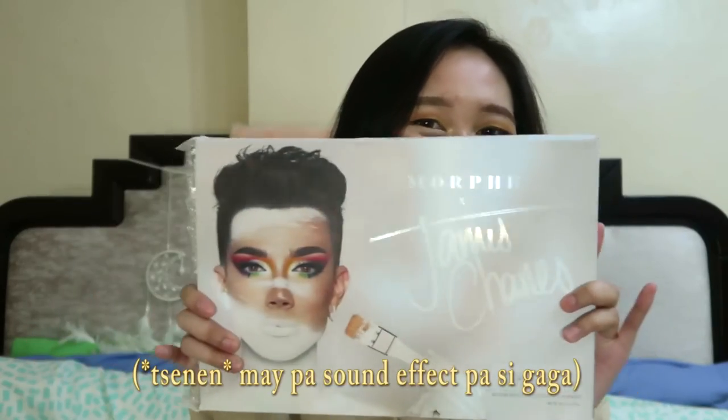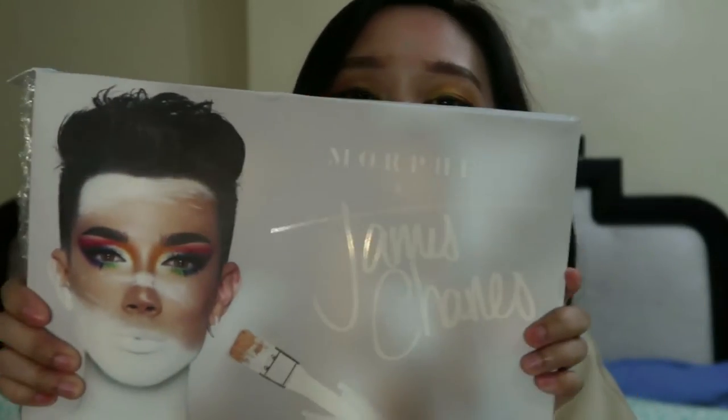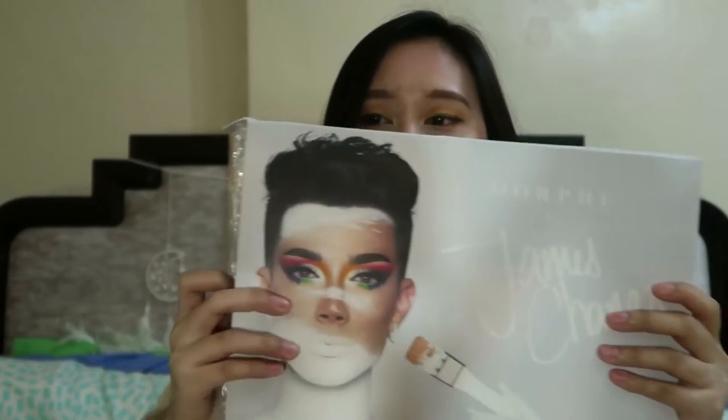So first is, of course, every year I have a gift for myself for every birthday. So this is what I got. It's beautiful! This is the James Charles Palette — James Charles x Morphe.